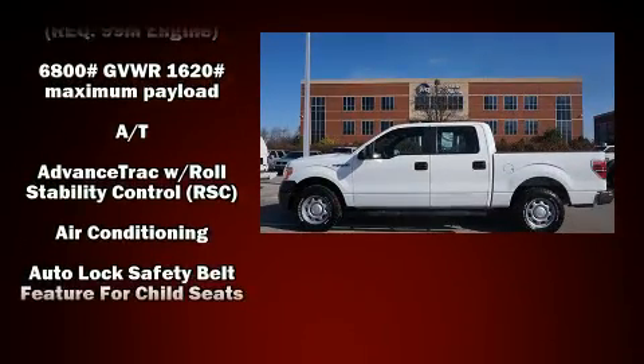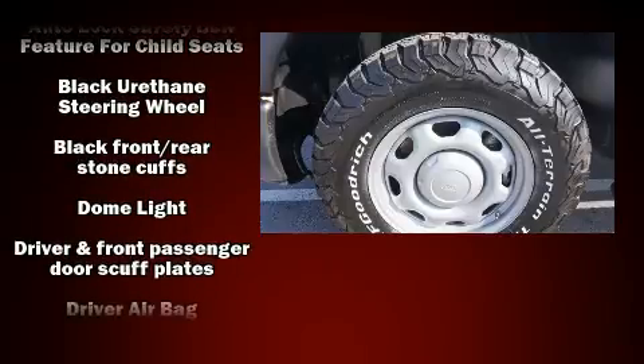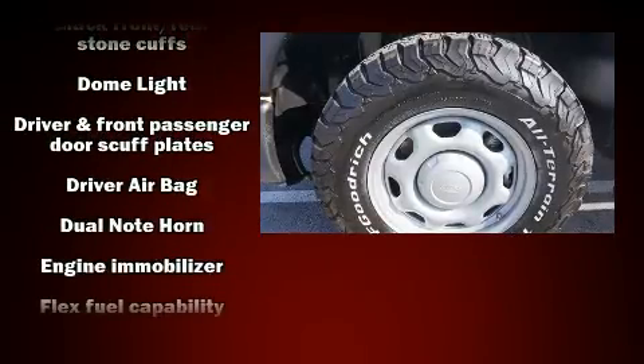Top features include remote keyless entry, one-touch window functionality, variably intermittent wipers, and a split-folding rear seat.